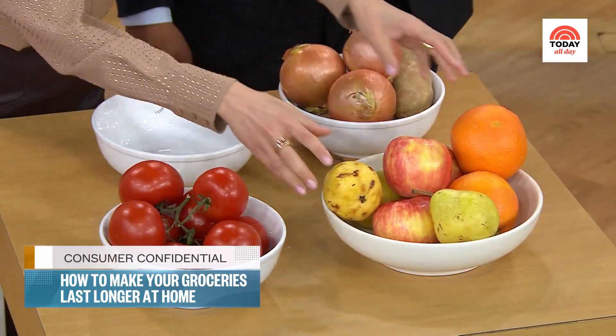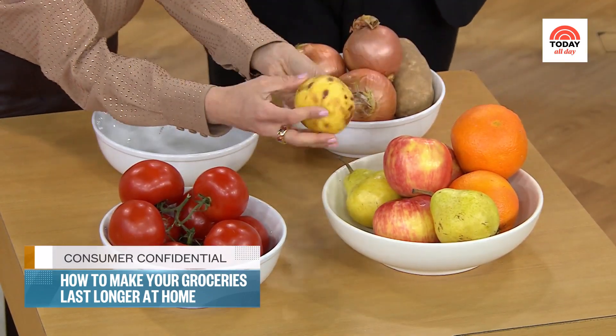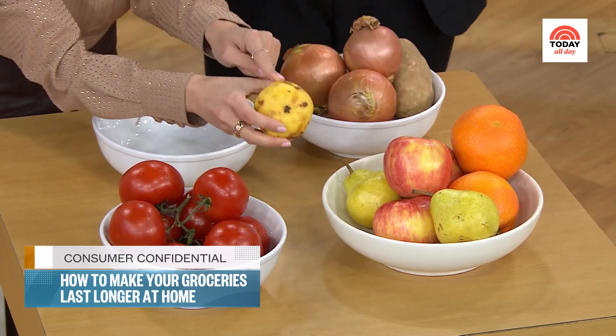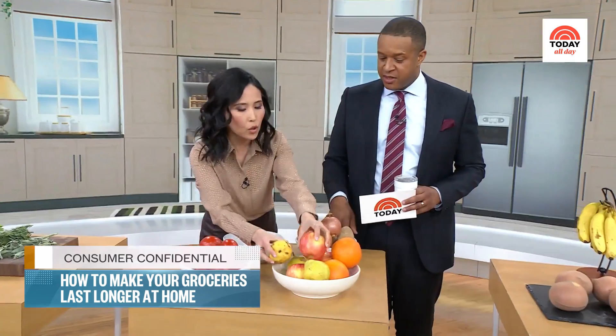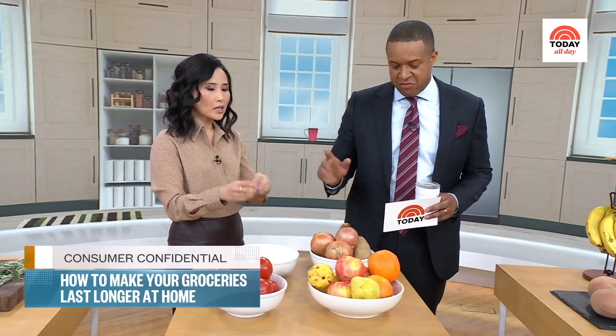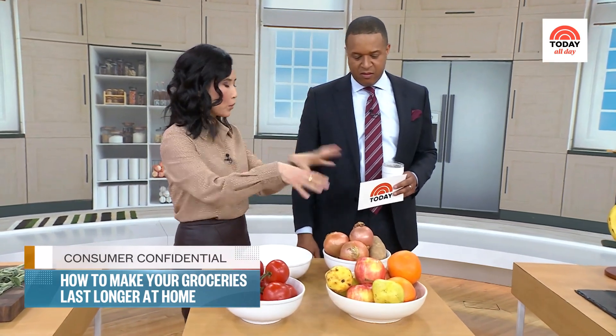When it comes to fruit, check your fruit often. A bad-looking pear will cause everything else to slowly go bad. Spoiled fruits can spread because they're releasing gas, and it'll spread to everything else.